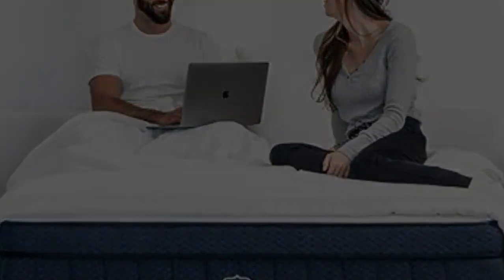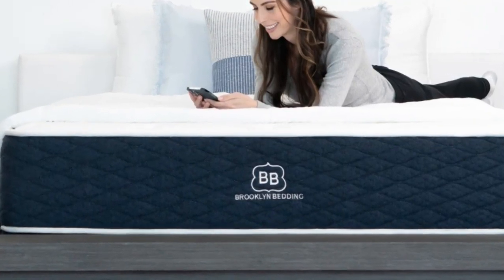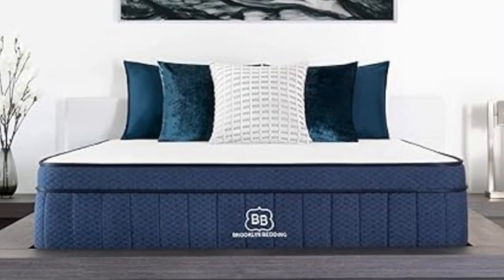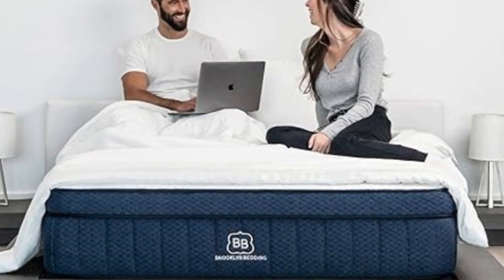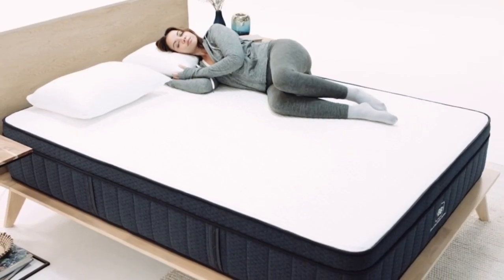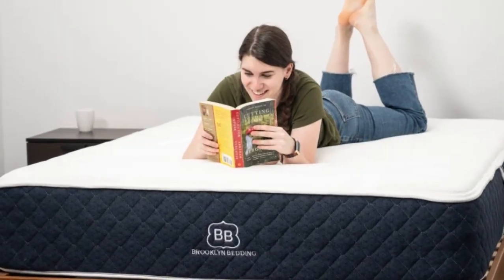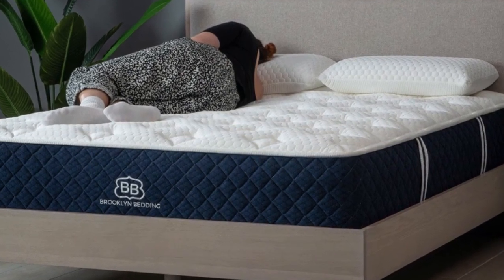The Signature Hybrid is sold in 14 sizes, including a few RV-friendly options. In addition to a below-average sticker price, it qualifies for free ground delivery throughout the contiguous U.S. Brooklyn Bedding offers a 120-night sleep trial for all orders, though firmness exchanges are not permitted during this time. If you keep the mattress, it's backed by a 10-year manufacturer's warranty. Pros: adaptive foam layers contour evenly, three firmness levels accommodate different sleepers, and an optional pillow top with cooling cover is available. Cons: side sleepers under 130 pounds may find all three designs too firm, and firmness exchanges are not available during the trial period.